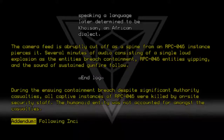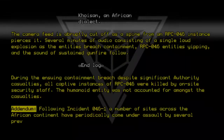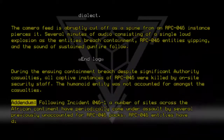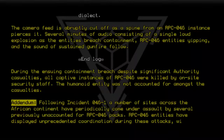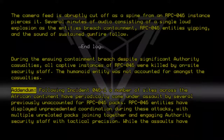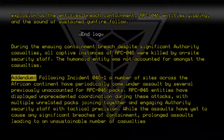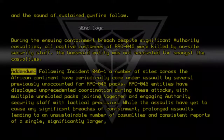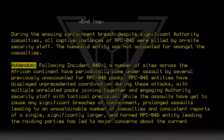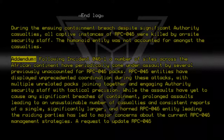Addendum: Following Incident 046-1, a number of sites across the African continent have periodically come under assault by several previously unaccounted-for RPC-046 packs. RPC-046 entities have displayed unprecedented coordination during these attacks, with multiple unrelated packs joining together and engaging Authority security staff with tactical precision. While the assaults have yet to cause any significant breaches of containment, prolonged assaults leading to an unsustainable number of casualties, and consistent reports of a single, significantly larger and horned RPC-046 entity leading the raiding parties, has led to major concerns about current RPC-046 management strategies. A request to upgrade RPC-046 to Beta Red is currently pending.